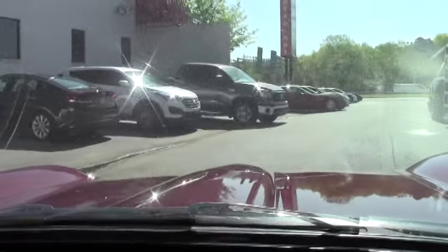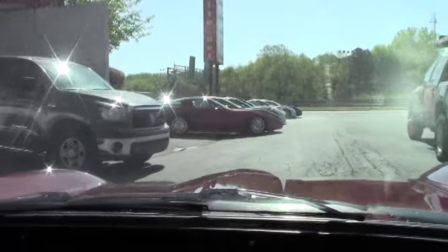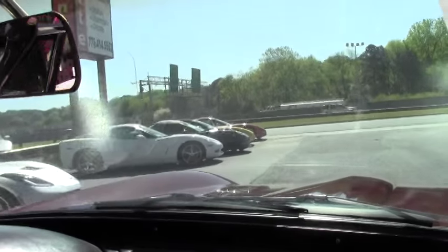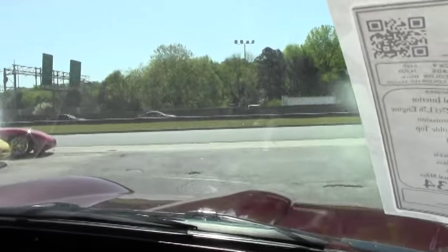Nice and easy to steer. Clutch, really responsive. Very nice. So we make our way around the parking lot, so you can see that in tight spots it's very easy to drive.